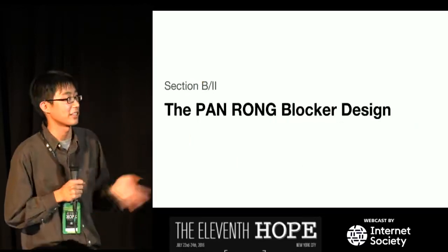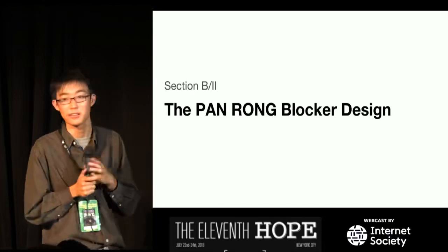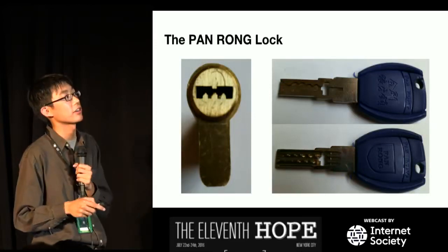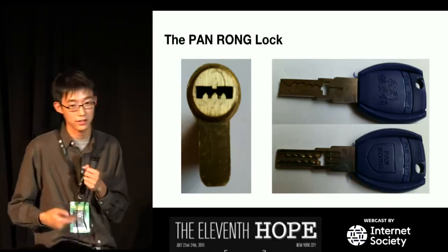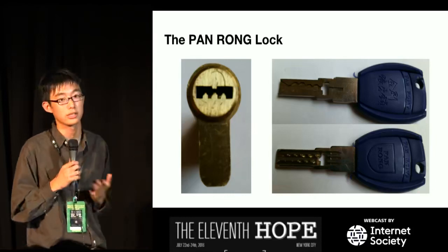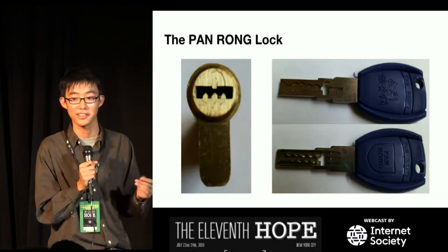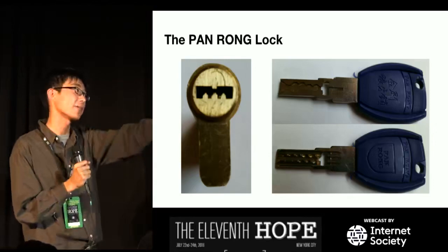The PanRong blocker design — I think the name means something like 'guard dog.' This is a classic example of security through complexity. We've got a set of sliders on the back of the key, ten pins on the front, and a keyway blocker on the front that blocks the keyway until the key is fully inserted. It looks pretty unpickable. However, this lock was used on my uncle's door, and it got broken into — they used some tinfoil on the key and it opened. So this might look good and advertise many elements, but it isn't the best.